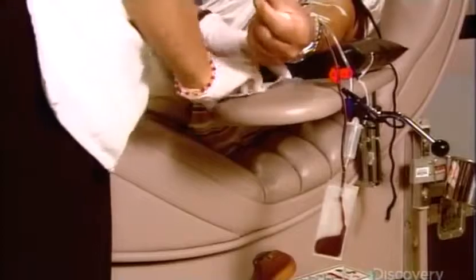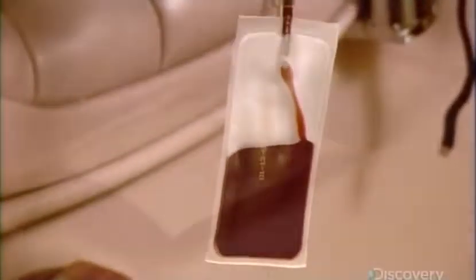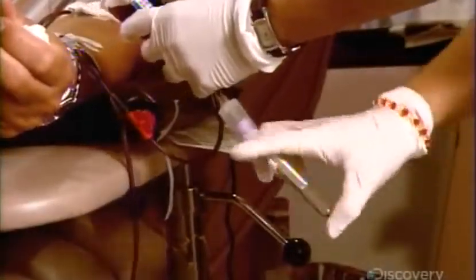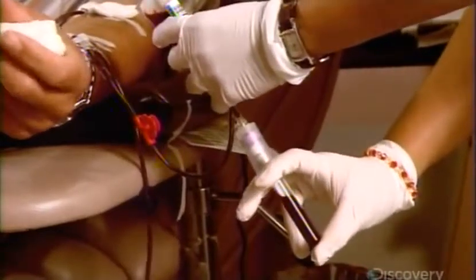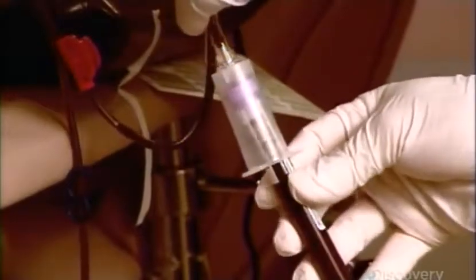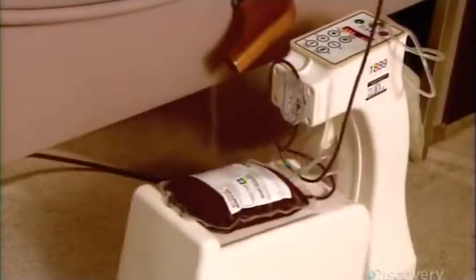In every setup, some blood is diverted into a pouch for testing. In this method, they're collecting whole blood that will be separated at the lab. A worker then draws blood from the pouch for testing at the lab. Meanwhile, the machine mixes the whole blood with an anticoagulant so it won't clot in the bag.